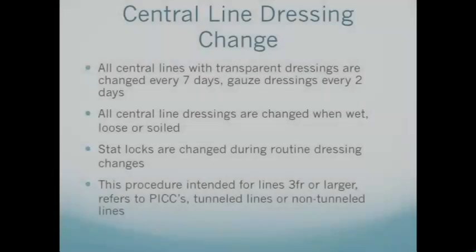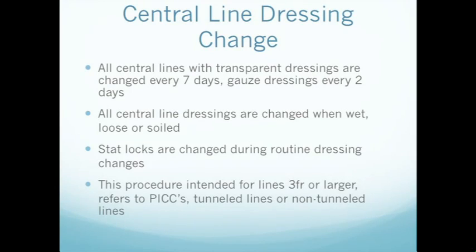All central lines with transparent dressings are changed every seven days. Gauze dressings are changed every two days. All central lines are changed immediately when wet, loose, or soiled. Statlocks are changed during routine dressing changes. This procedure is intended for lines three French or larger and refers to PICCs, tunnel lines such as Hickman or Broviacs, or non-tunnel lines such as femoral or jugular lines.